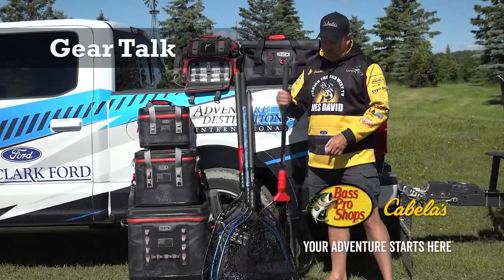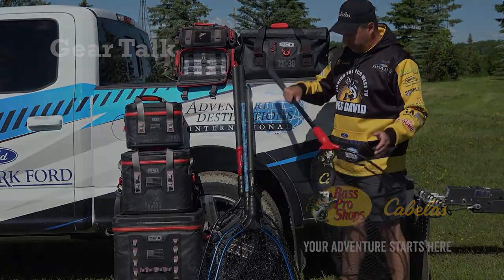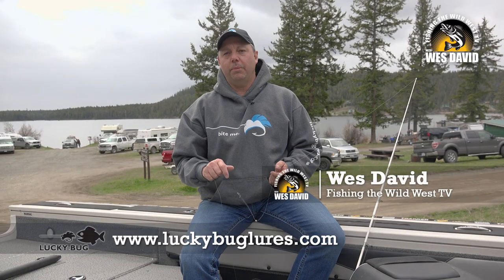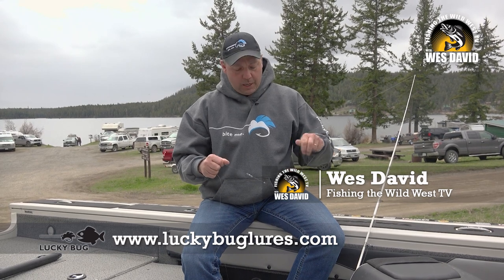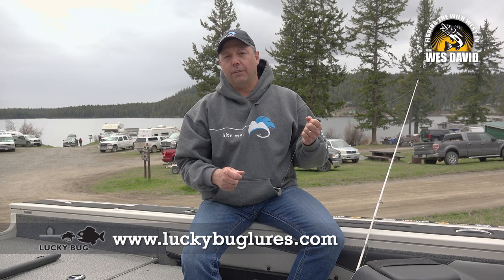This gear talk is brought to you by Bass Pro Shops and Cabela's. Your adventure starts here. Let's talk a little bit about how we fished up here in Nicola Valley this week for rainbow trout, and it's very similar to how we lindy rig for walleye.